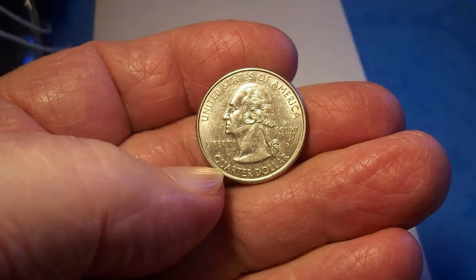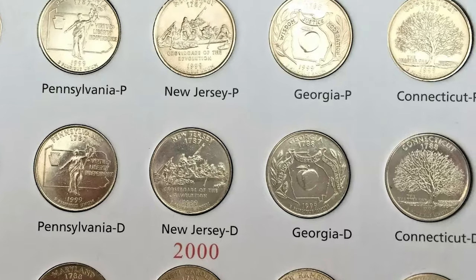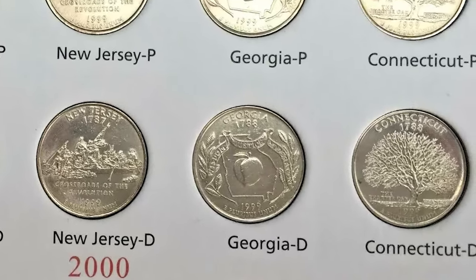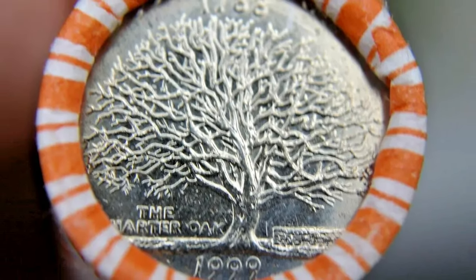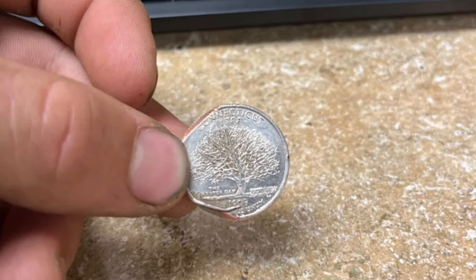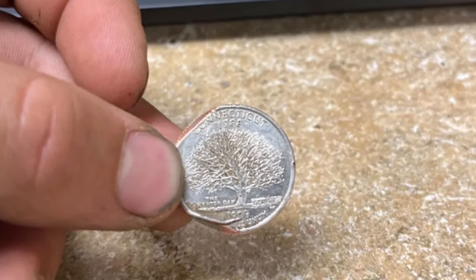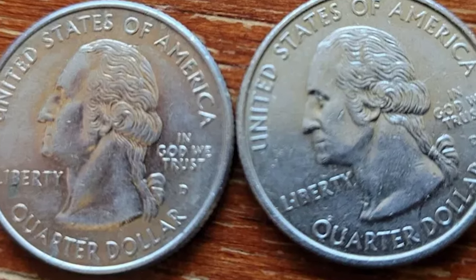The 1999 Connecticut State Quarter, released on October 12, was the fifth issue in the 50 State Quarters series and the final issue for 1999. Connecticut became the fifth state to ratify the United States Constitution on January 9, 1788. The Charter Oak was chosen as the symbol of the state, and the tree's story was deeply intertwined with the history of the state during its colonial period.